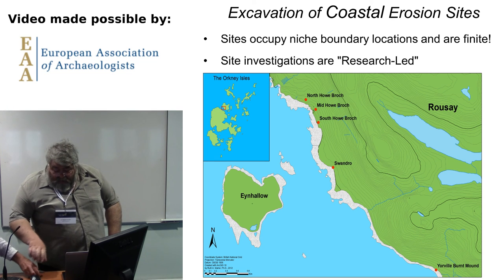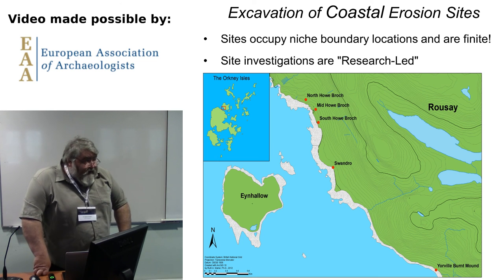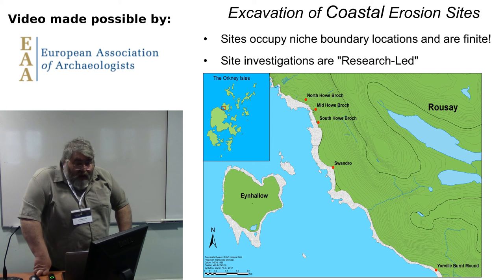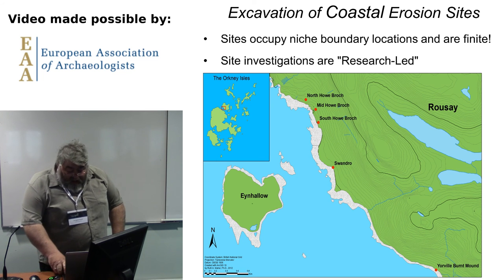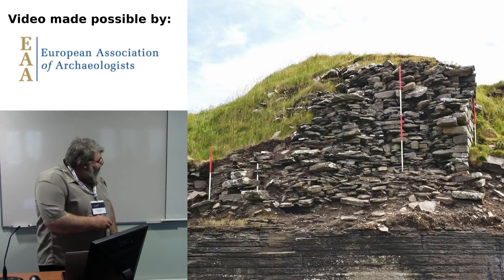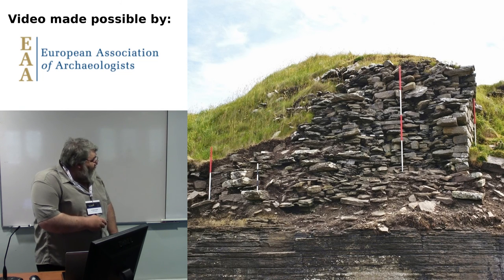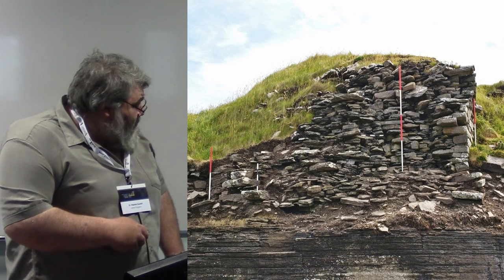That particular site has a duration of settlement from the Iron Age all the way through to clearances that take place in the 19th century — an incredible duration. We have late Norse buildings that have been exposed in the coast there. The broch itself you can see truncated — this is the outer wall face, this is the entrance going through, and you can see part of how flags go across the entranceway. You can see a cross section of the walling with just the outer face that's been eroded away. This is a wave cut there.